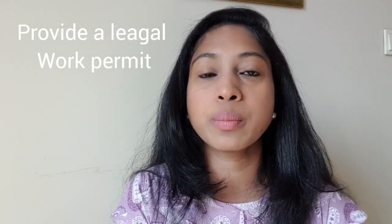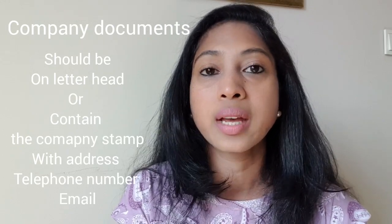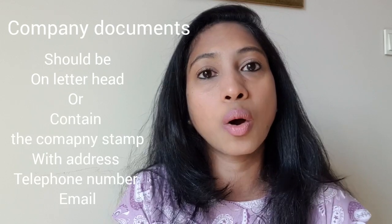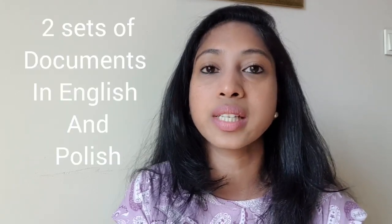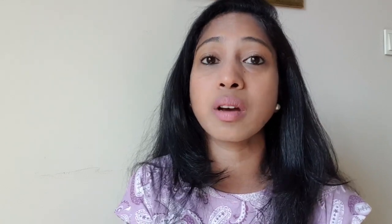The next point is invalid reference documents. Documents provided by the company should be a legal work permit, and they should contain the company's stamp, address, email address, and contact number, or be on official letterhead. All documents provided by the company should come in one set in English and another set in Polish. If these requirements are not met, there will be a reason for visa rejection.